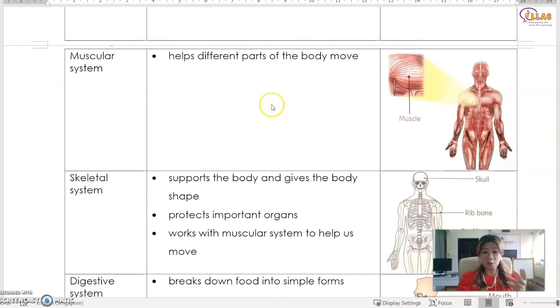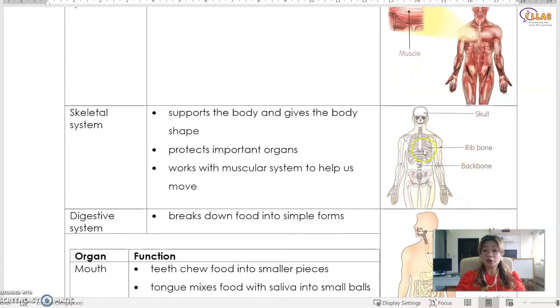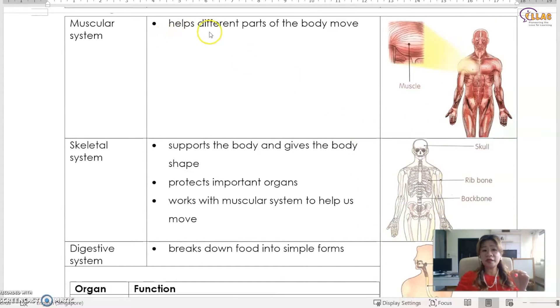What is the muscular system for? It works with the skeletal system to help the body to move. What does the skeletal system do? The skeletal system supports the body and gives it the shape, especially the spine, also called the backbone, which helps to lift the body up and stand upright. Our skeletal system includes the skull, the rib bones, the backbone, the pelvic bone, and all the arm and leg bones. The muscular system helps different parts of the body to move, and the skeletal system protects the internal organs — for example, the rib cage protects the heart and the lungs, and the skull protects the brain.